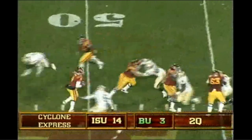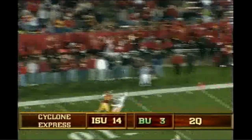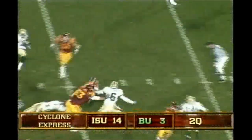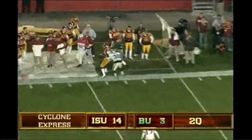There's the snap, fake handoff, Arnod to throw, big pressure coming, rolls to his left, throws it deep down the left side, incomplete. There's the snap, the give to A-Rob, big hole up the middle. Here they come, Arnod drops, throws under pressure, left side, caught.